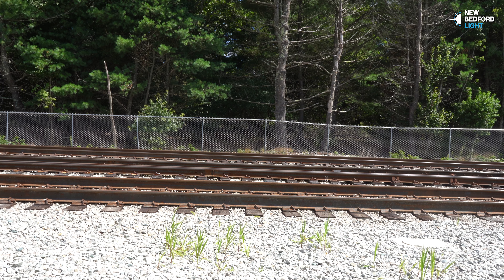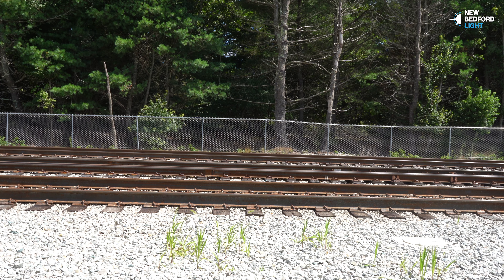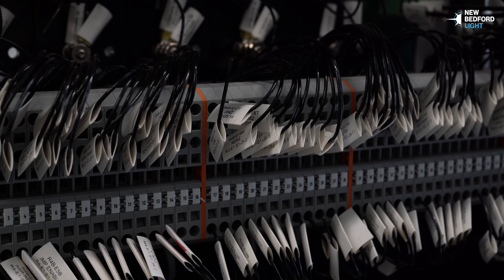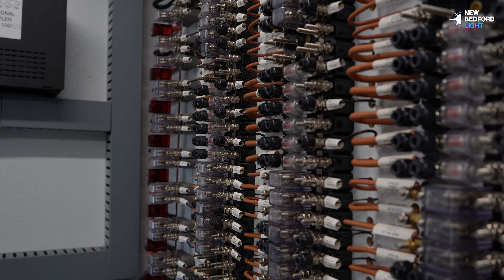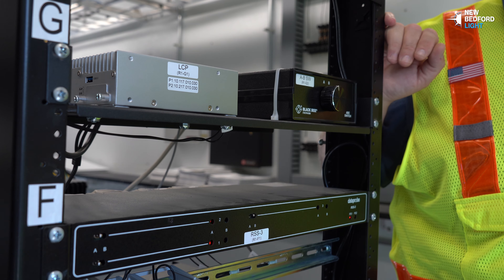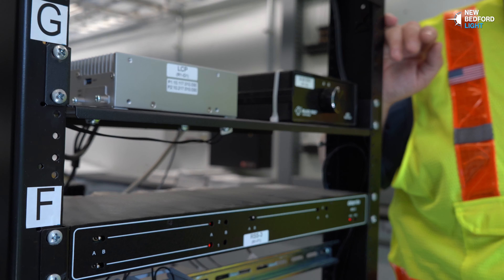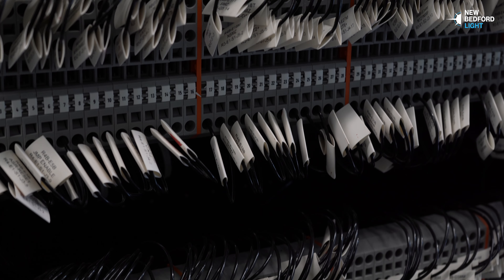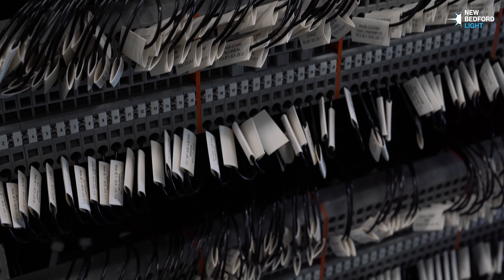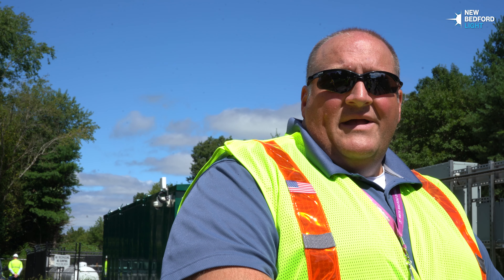By nature, railroads are very reliant on commercial power. We use it to charge batteries, we use it to run signal systems, we use it to run our operation. But we live in a world where sometimes we can't rely on that. This is an example of the backup generator just for this interlocking — plenty of power to run the heaters, the signal systems, the crossing protection, so that we can go on for days and days without commercial power being available.